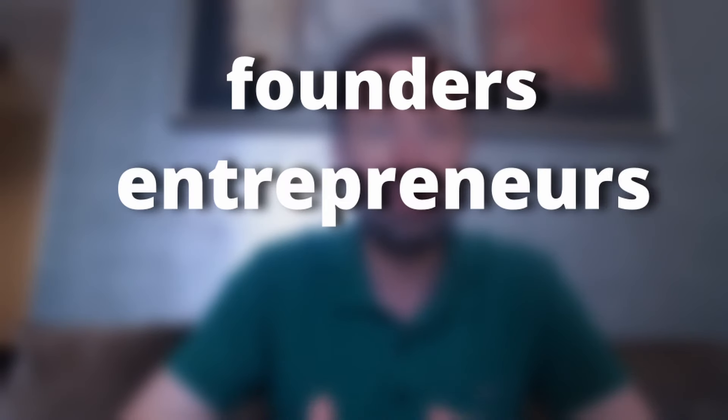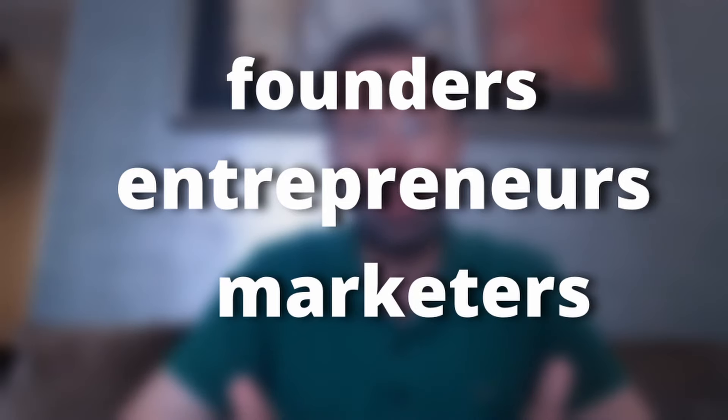This course is for founders, entrepreneurs, and also for marketers that are working at startups. So let's get started — let's start getting you some customers and let's start getting you some real revenue on your income statement.